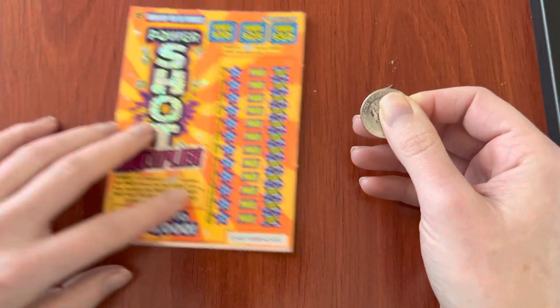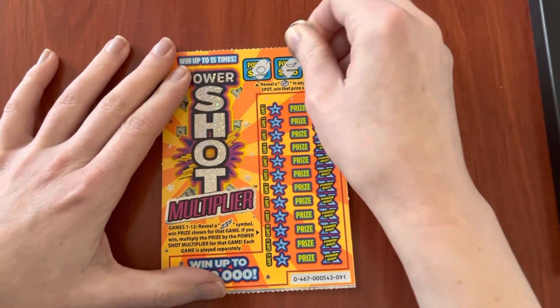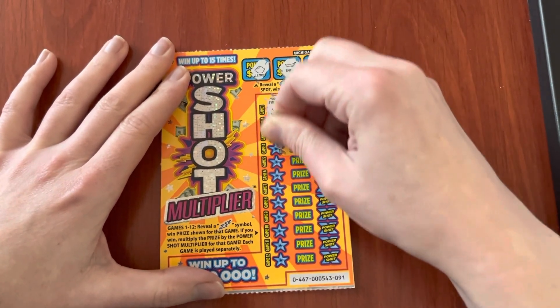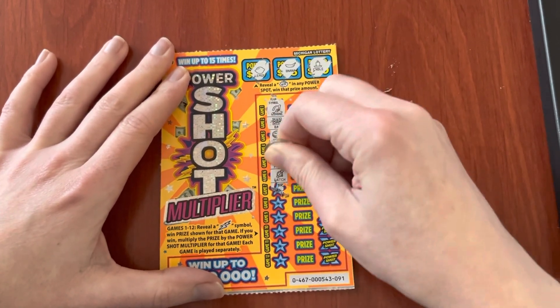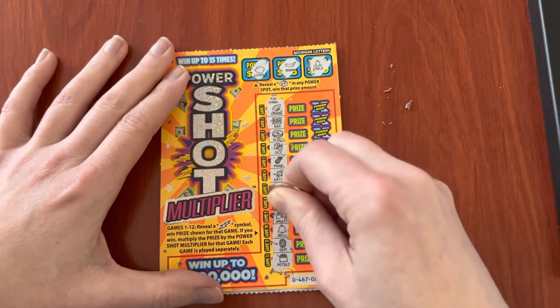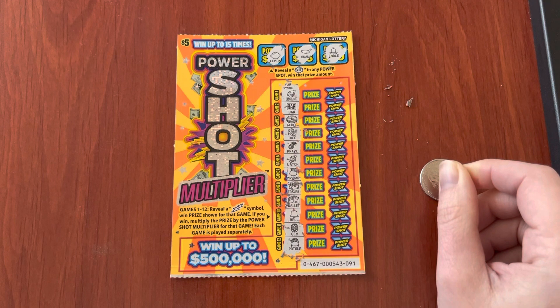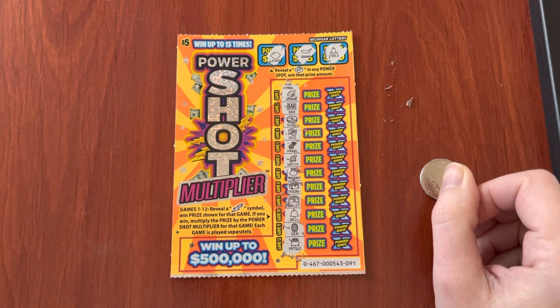Let's get back to back wins now. Looks like no. So we won $10. Hey, that's a lot better than $0. Tomorrow I should have the new $30 ticket. And then Monday I'm going to have the $2 ticket. So thanks everyone for watching and I'll see you then. Bye-bye.